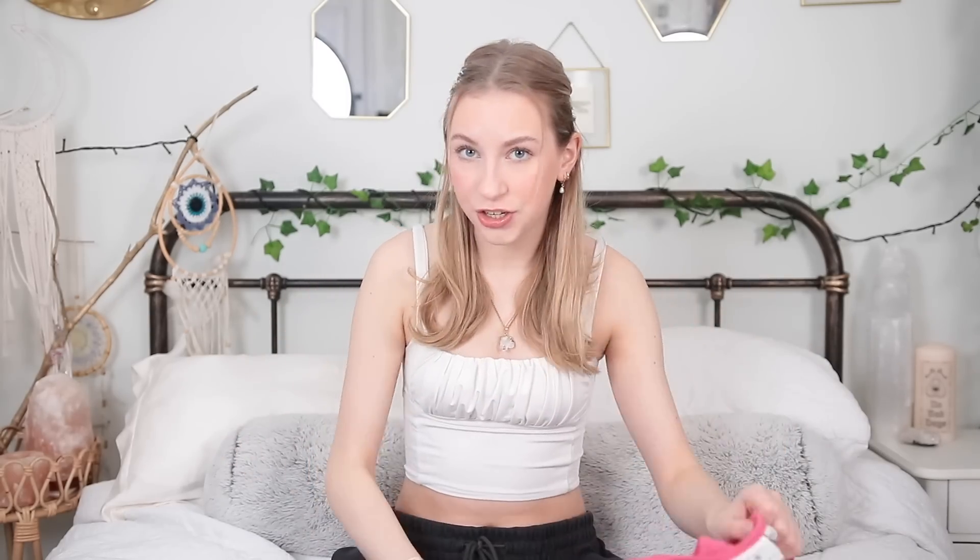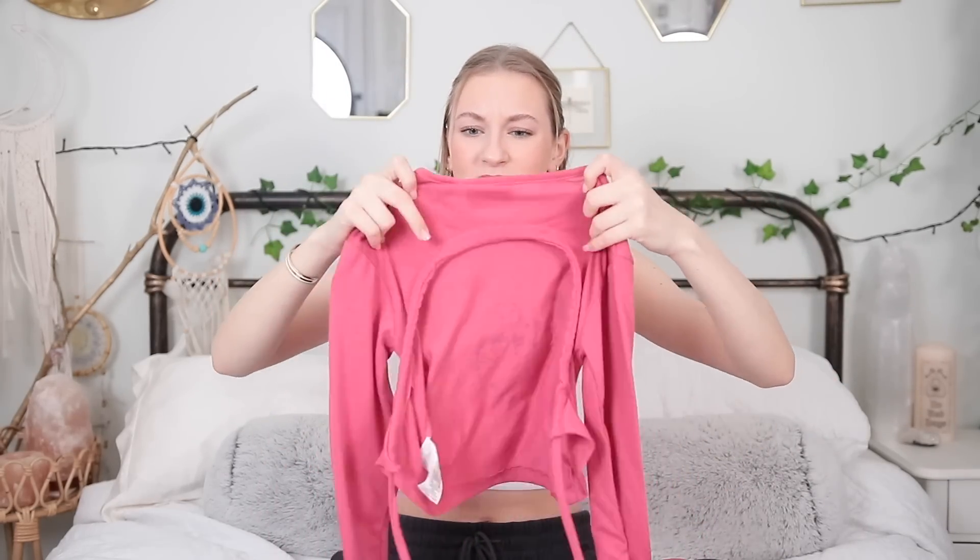The last top is from Daisy Street — I'd never heard of them before. It says 'howdy' on it and has flared sleeves, but the best part is the back — it's a complete open back. I was thinking how am I supposed to wear this, and then my mum suggested wearing it with a leotard, which is perfect because all my leotards have completely open backs. When I'm in jazz class I always have a t-shirt over my leotard to warm up in, and this is going to look so cute.